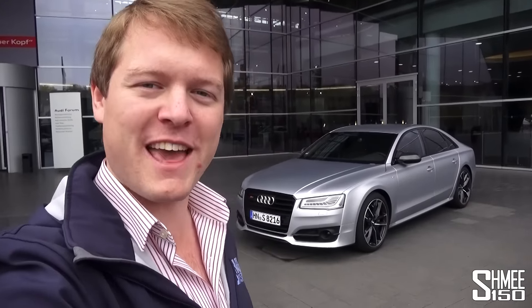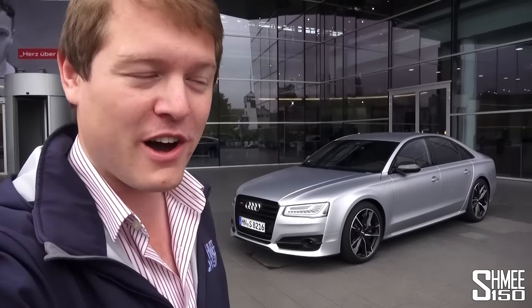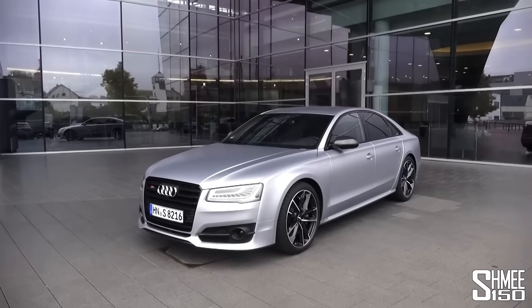Hi guys, I'm Shmi and today I'm at the Audi Forum in Neckarsulm in Germany, because today I'm taking a look at this brand new car — this is the Audi S8 Plus. It was revealed at the Frankfurt Motor Show just a month or two ago, and today is the dynamic test drive, the first opportunity for the press to take a drive and test out the new car.